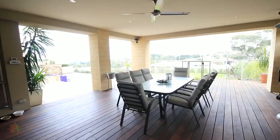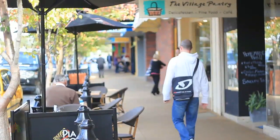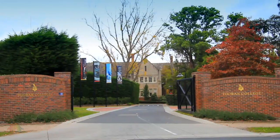This spectacular property is located close to all of Mount Eliza's facilities — shopping, schools whether private or public — and offers quick and easy access to the freeways.